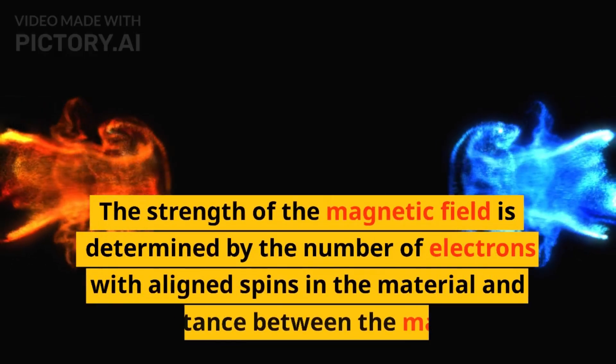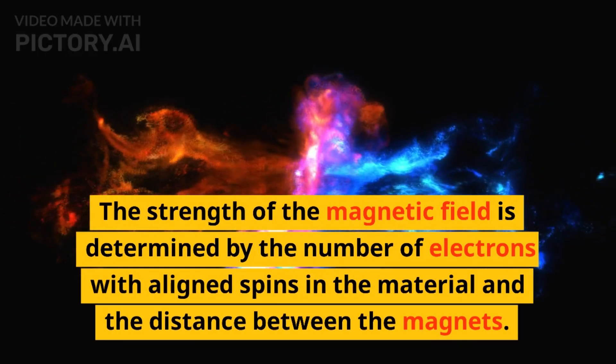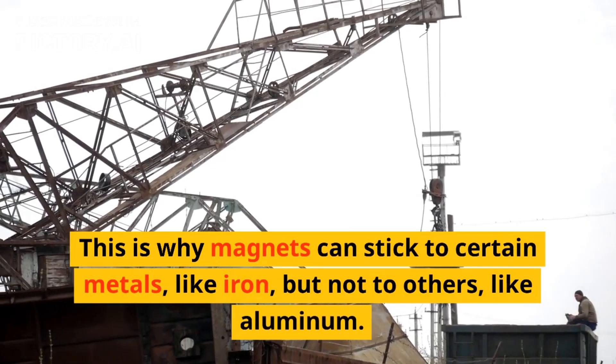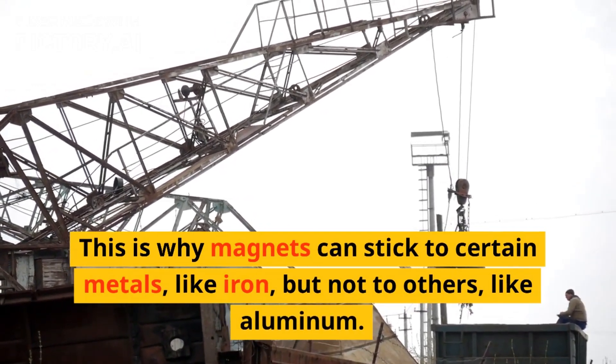The strength of the magnetic field is determined by the number of electrons with aligned spins in the material and the distance between the magnets. This is why magnets can stick to certain metals, like iron, but not to others, like aluminum.